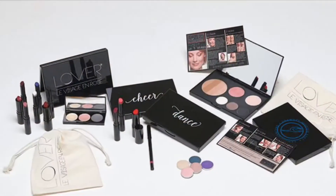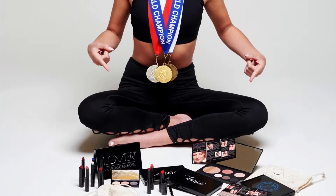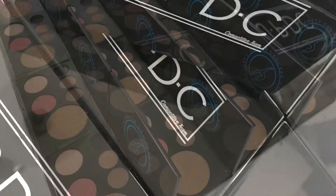Custom magnetic palettes, one-click ordering, and uniform performance looks for your company, team, or squad. That's what Lover Cosmetics can do for your team makeup needs. We will handle everything from start to finish: order placement, shipping, live makeup tutorials, email reminders, and more.